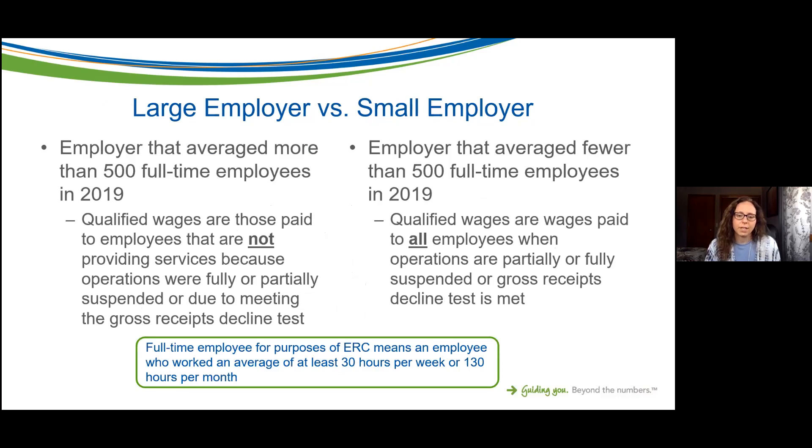Let's talk about large employer versus small employer — this will differ from tomorrow's discussion about 2020. An employer that averaged more than 500 full-time employees in 2019 is considered a large employer. For large employers, qualified wages are only those paid to employees who are not providing services because operations were suspended or they meet the gross receipts decline test — essentially, wages paid to employees who were paid but not actually working.